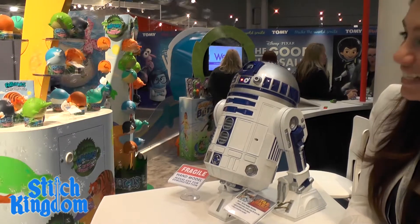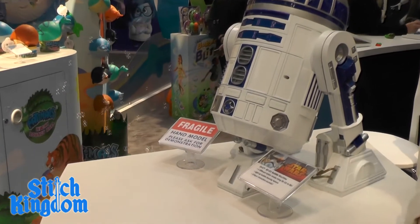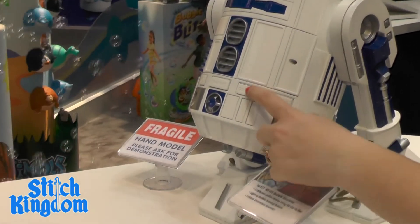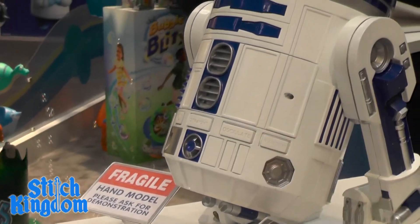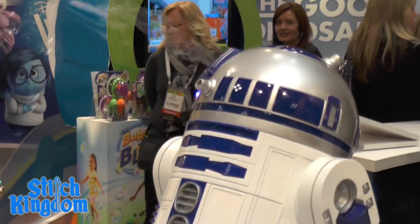This guy is 16 inches — he's the biggest bubble machine on the market. He has lights, he has sounds, and he moves his head from side to side. He'll be available in November.